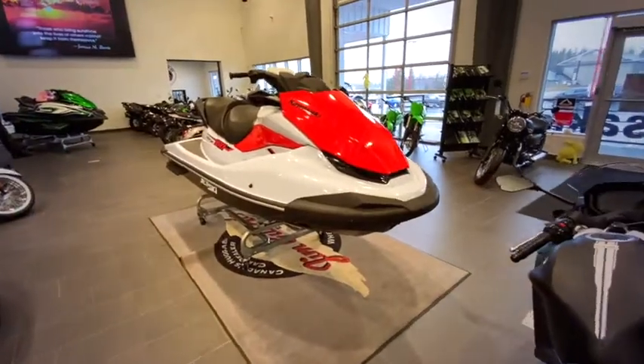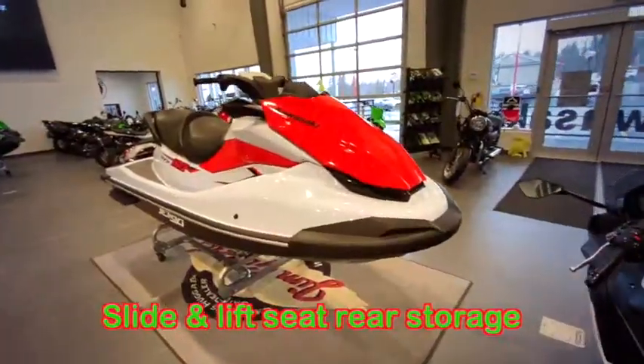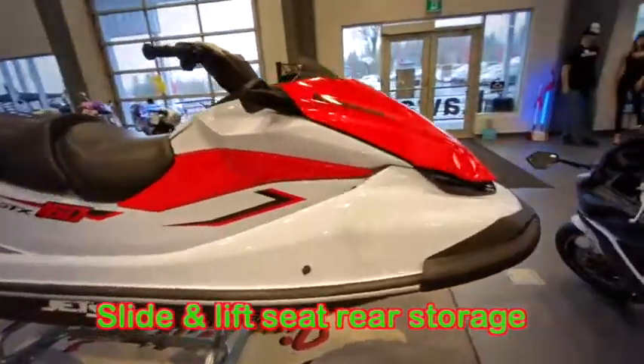With 134 litre storage capacity, no problem to store all your goodies.